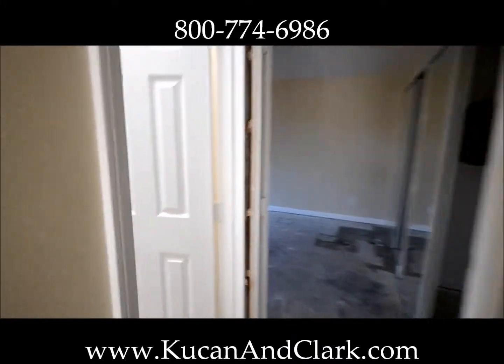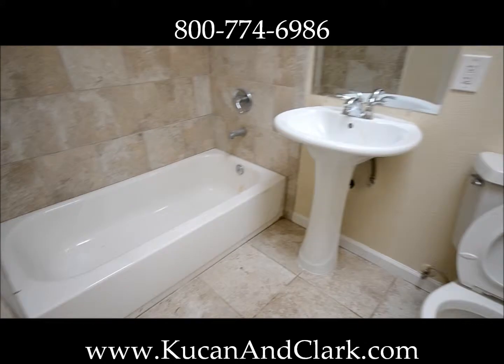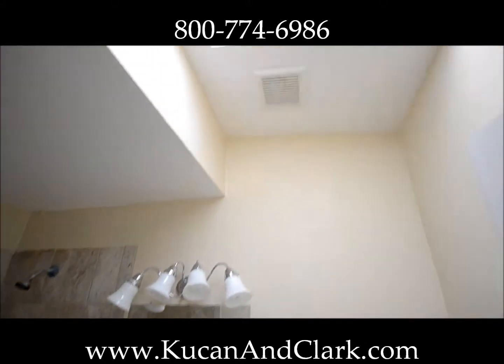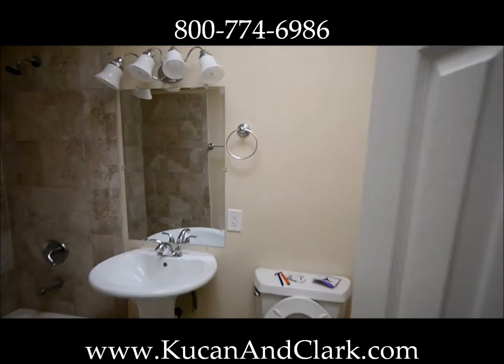We'll go into the hall bath next. Again, new panel doors, new flooring, new sink, tub, tile, lighting, shower fixtures. We've kept the old skylight — brings a lot of light in here as you can see.